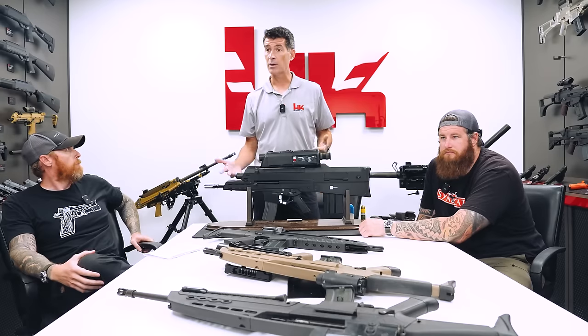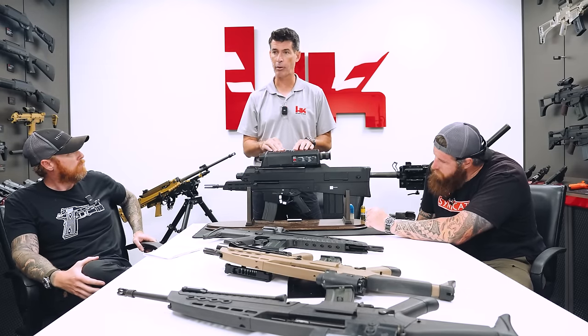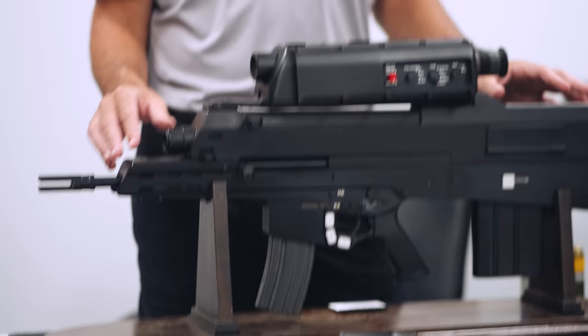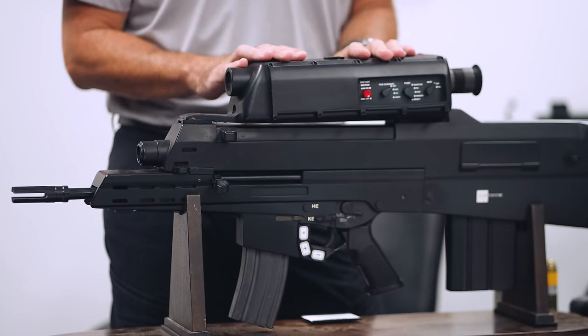Let's talk about the history and where this thing came from. To talk about the XM8, you really have to go to a prior project led by the Army: the OICW, or Objective Individual Combat Weapon. This is a non-functional working example, a test model we have on display.